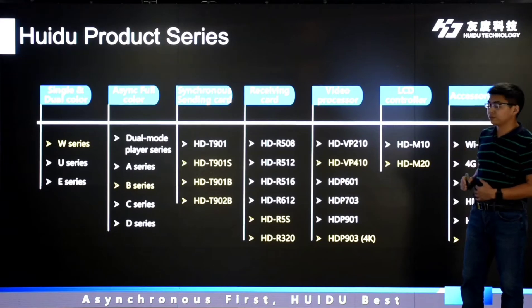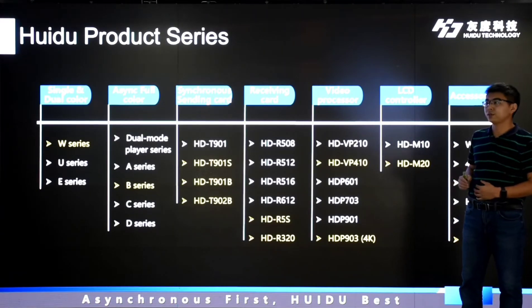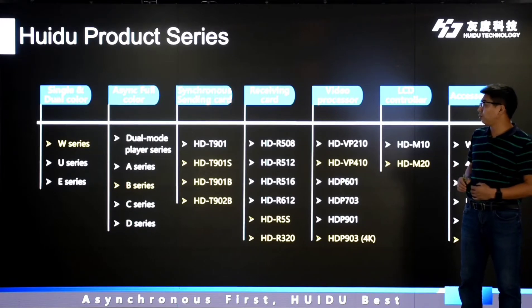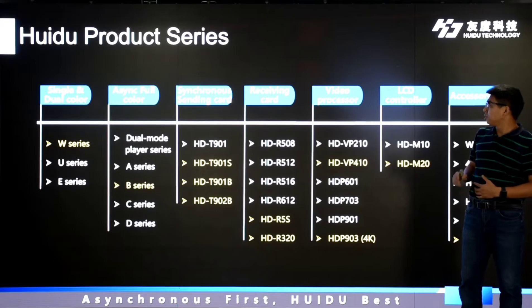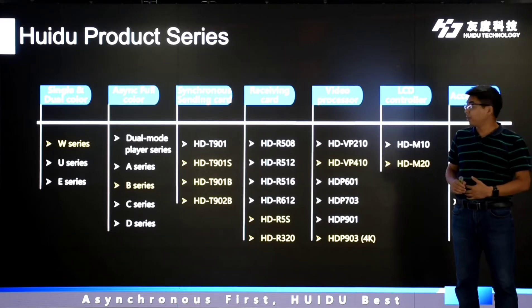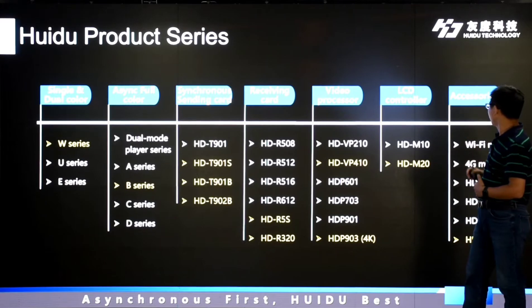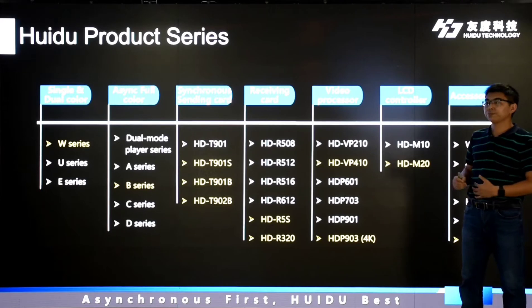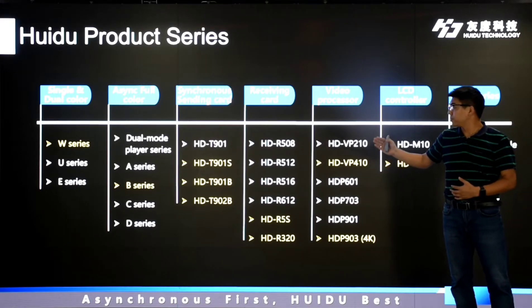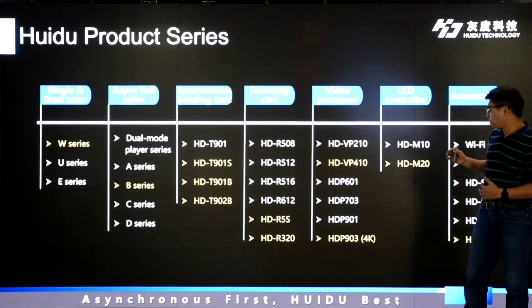This is our product family. Now we have six product series: single and dual-color products, synchronous full-color products, synchronous sending card, synchronous card, and receiving card, video processor, LCD controller, and also accessories. These yellow ones are the new products launching today.